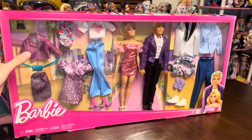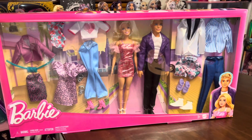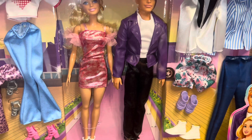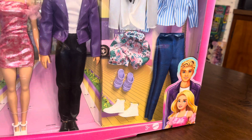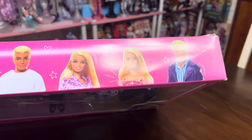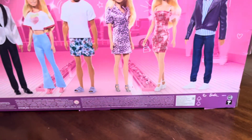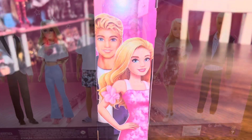Hey guys, Odd Doll here. Thank you so much for checking out another video. Today we have a brand new Barbie and Ken fashion set — this is an Amazon exclusive. I just saw it pop up for the first time maybe four days ago, and it says it was released on October 1st of 2023. As you can clearly see, it comes with a lot of different outfit pieces, and on the back it shows most of those pieces being utilized in an ensemble.